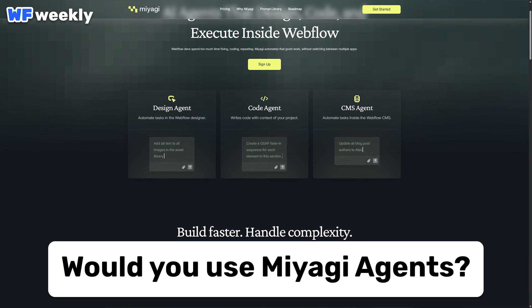A final note on the Webflow Weekly series: we've been making videos every single week showing new Webflow features and clonables, but when there are only a couple of new things it gets stale. So what we want to do is show you one thing every week that Webflow developers need to be looking at — like Miyagi Agents this week. Sometimes it'll be new features, sometimes clonables, sometimes new products. If you've been following along, thank you so much. Let me know your thoughts on the video, and would you use Miyagi Agents? Thanks for tuning in, and I'll see you in the next one.